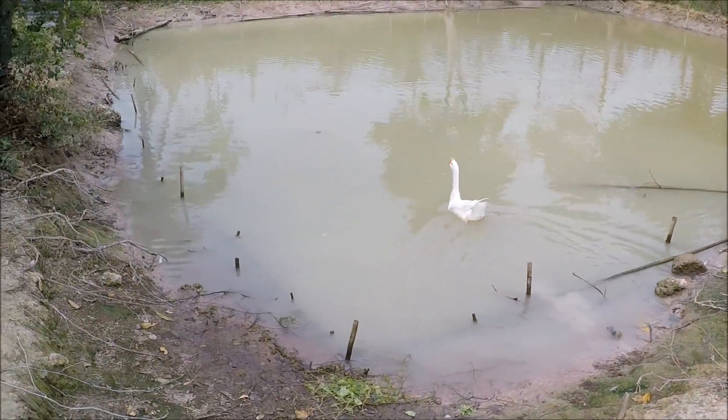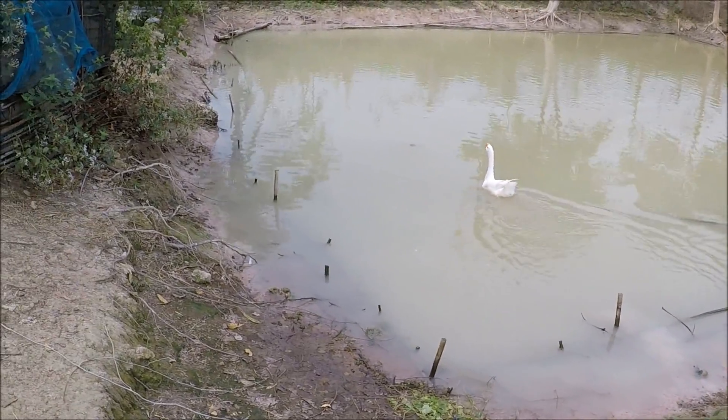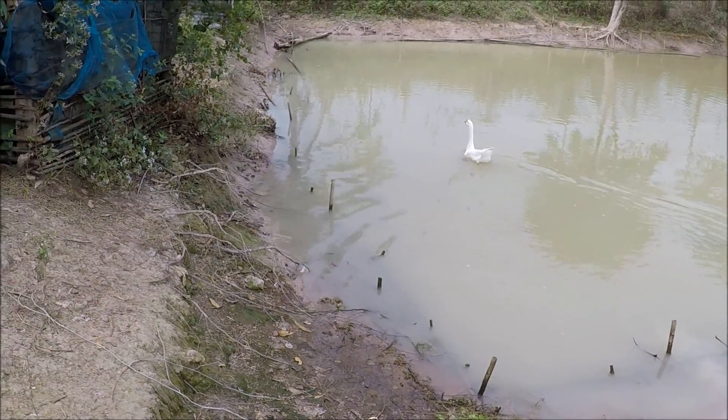A duck house? For less than a pint of beer? You've got to be having a tin bath, ain't ya? Wait and see, guys.